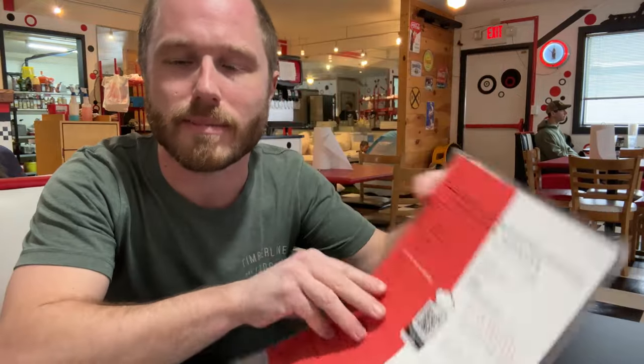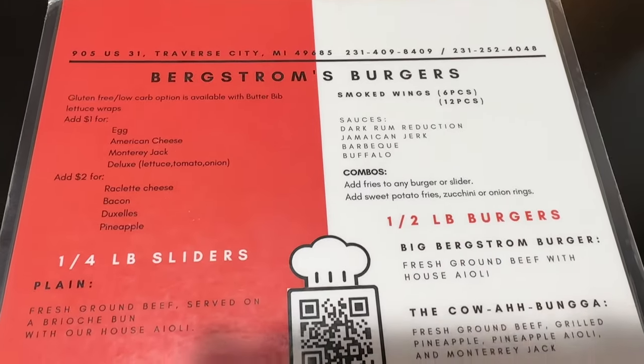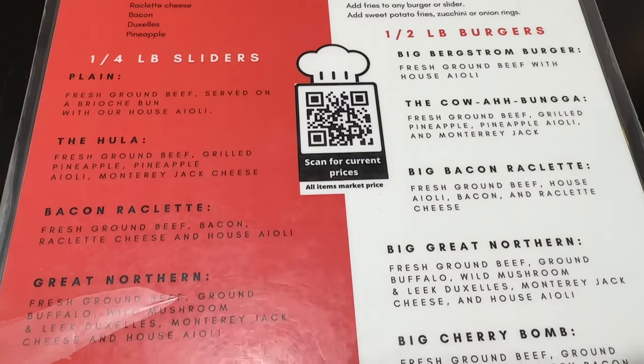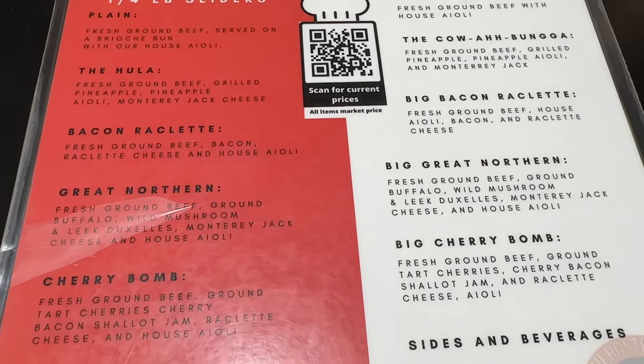It's nice and clean. Got my menu in front of me and kind of like a diner vibe. There's nice decals on the wall, clean table. I'm going to have water for lunch.